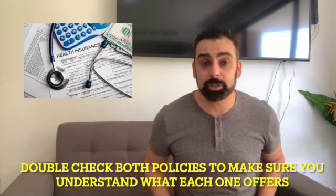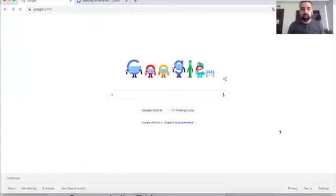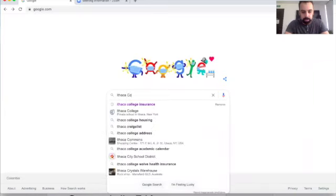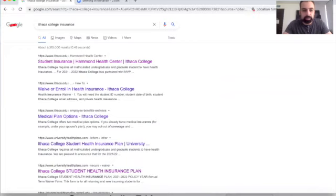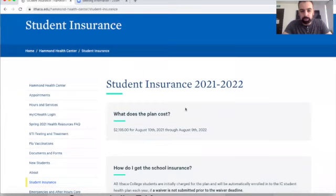Before waiving the insurance — even if your student is already covered — make sure to read through the terms and policy of both plans. I'll go into Google and show you how easy it is to find a school's policy, as most of them are online. I jumped on Google here and chose a random school — let's go with Ithaca College in upstate New York — and searched for their insurance information.